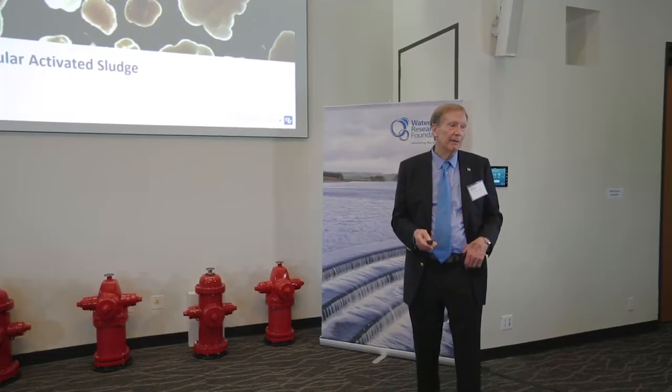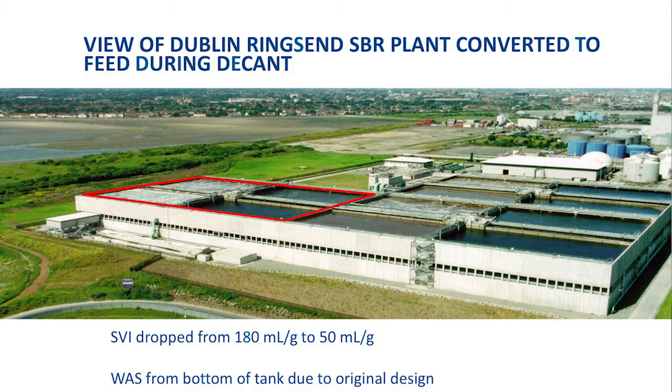We have seen this granular formation — in fact, in that first plant in 1914, they had already seen the granules. But what has happened recently is the Dutch developed this process in which they wash out all the other material and just leave the granules. The granules settle so fast that they use a process that helps that. This is a sequencing batch reactor.